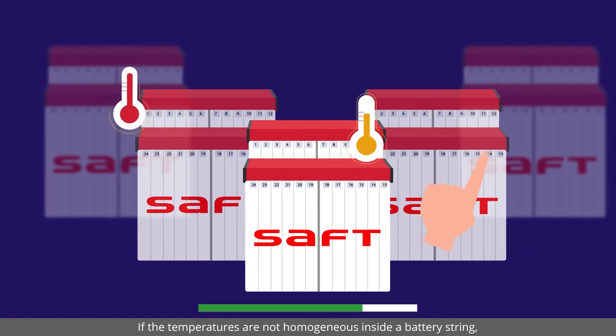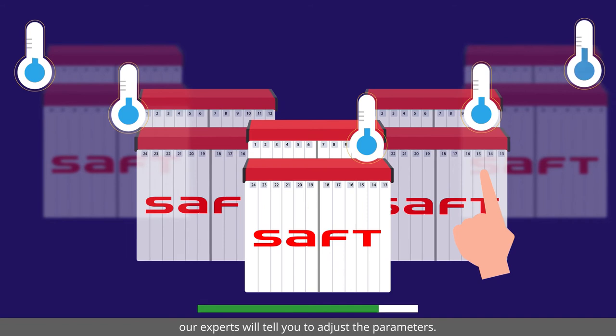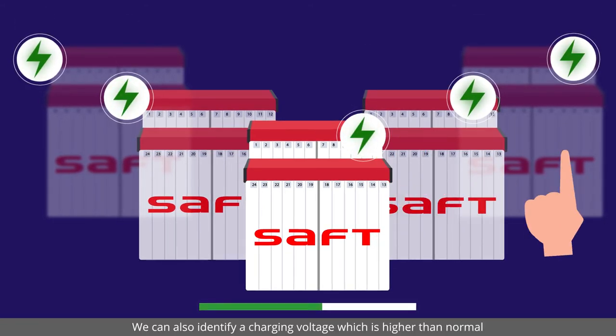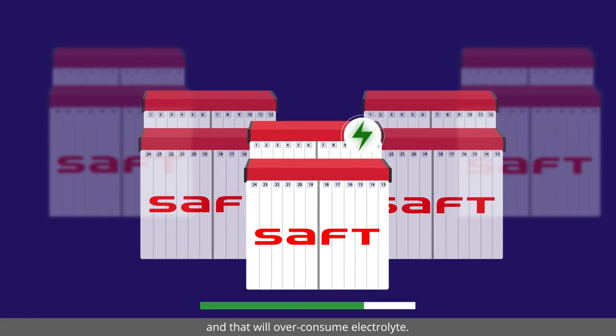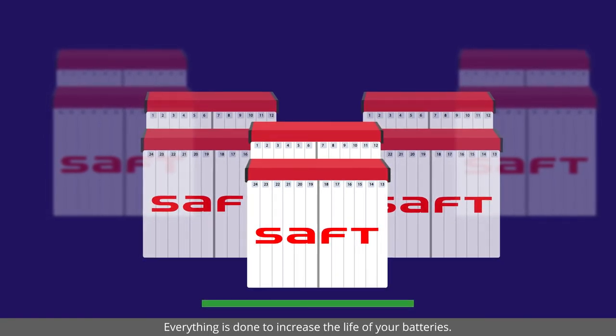If the temperatures are not homogenous inside a battery string, our experts will tell you to adjust the parameters. We can also identify a charging voltage which is higher than normal and that will over-consume electrolyte. Everything is done to increase the life of your batteries.